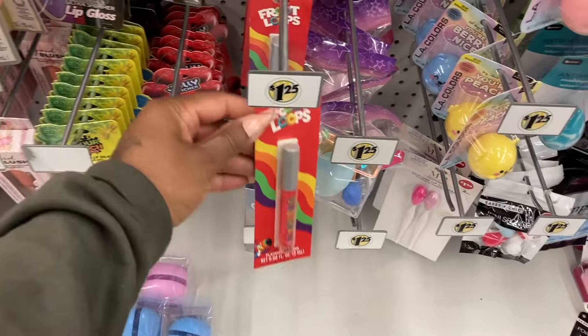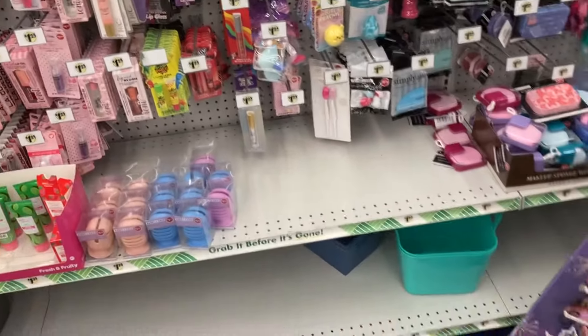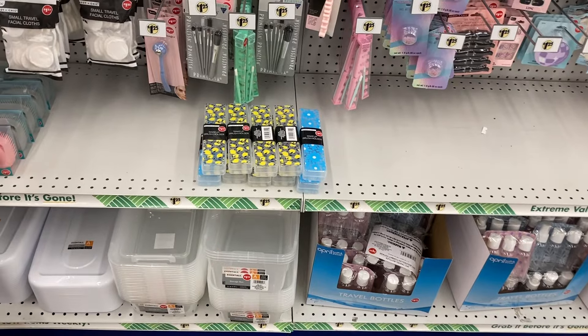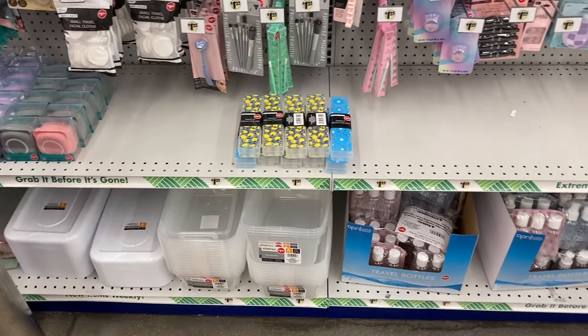They got Fruit Loops, Lucky Charms Lip Gloss with the Cherry. The purple one is gone - the lemon was left and the flower. Nobody wanted that, huh?